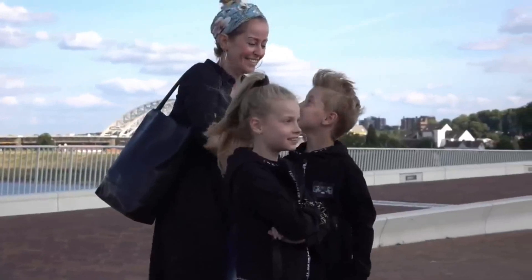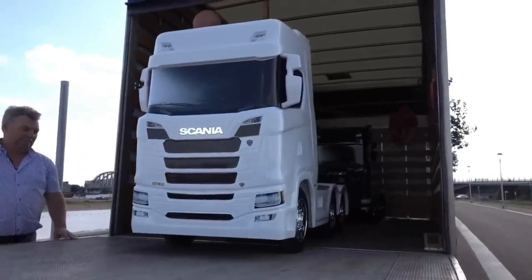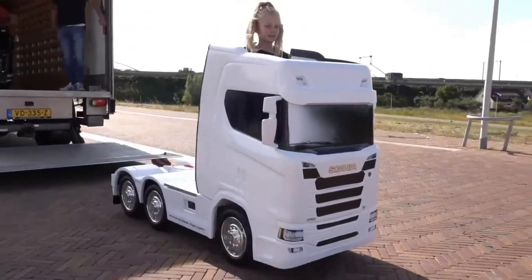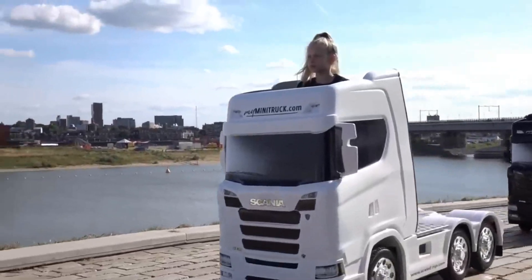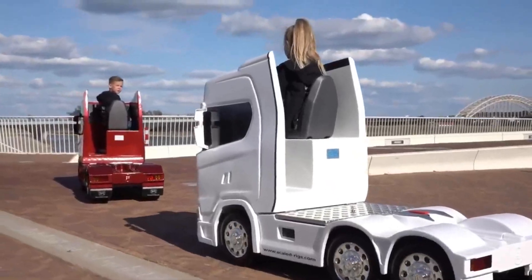From early childhood to adulthood, its appeal endures — a testament to its sturdy build and thoughtful design. With the ScaleRigs ride, adventure knows no bounds, a keepsake destined to traverse generations.